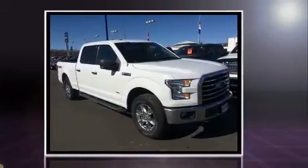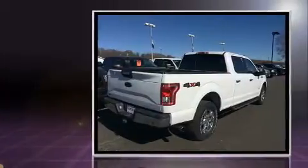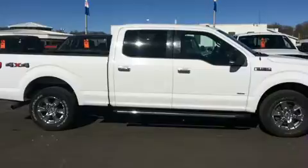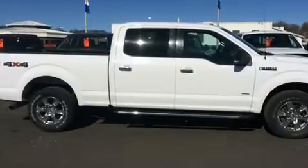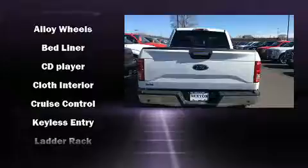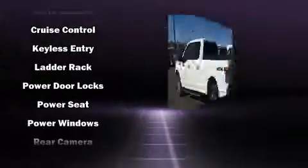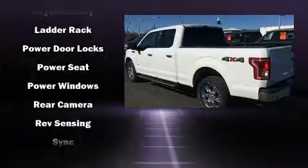Top features include a split folding rear seat, a tachometer, variably intermittent wipers, a rear step bumper, and air conditioning, with side curtain airbags supplementing the rest of the safety network.